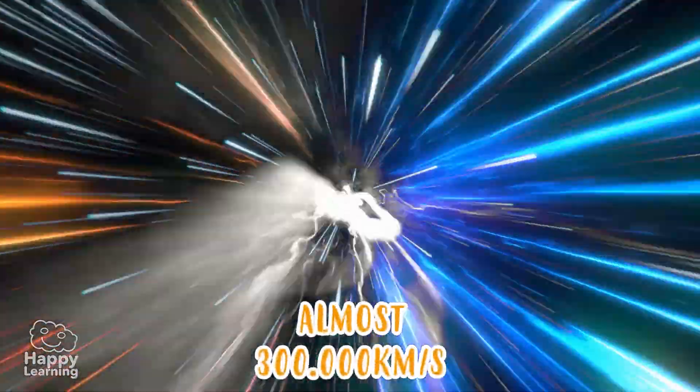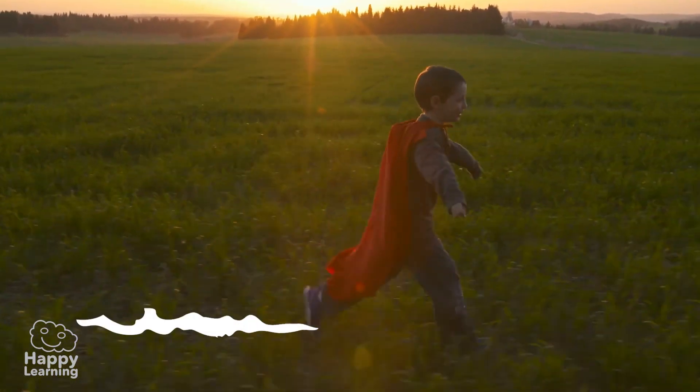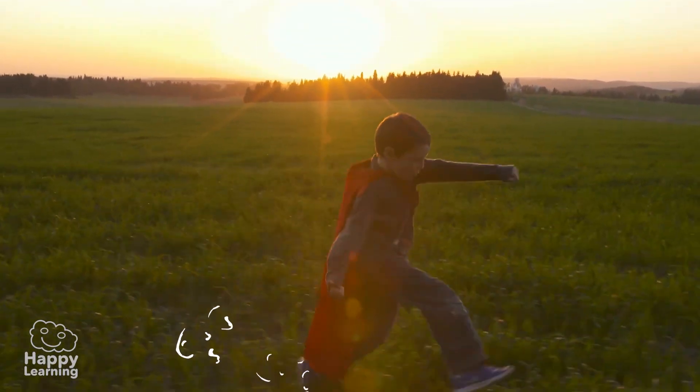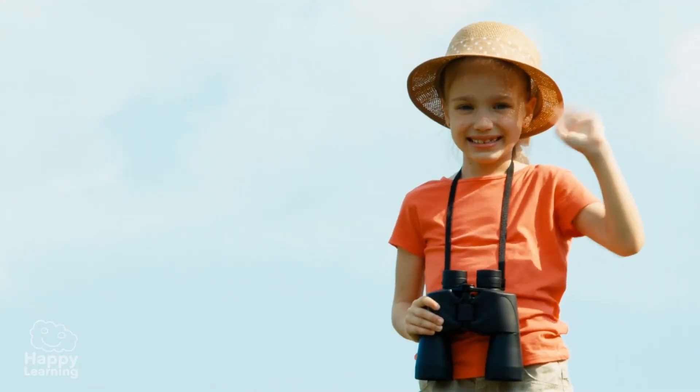And it travels very, very fast! Speaking of speed — I'm running late to play before it gets dark. Bye-bye friends, until the next video!